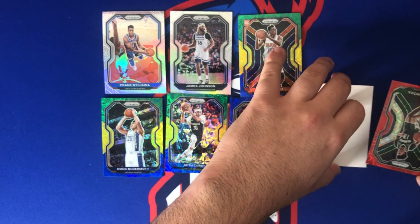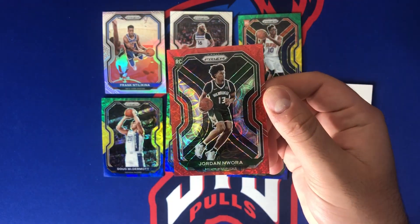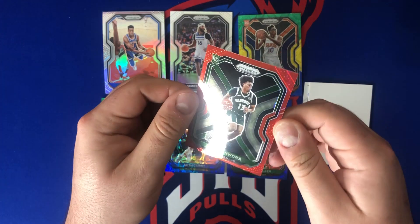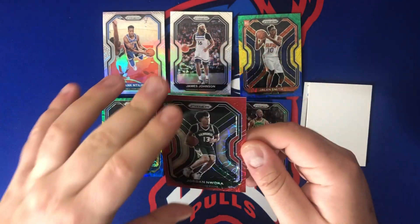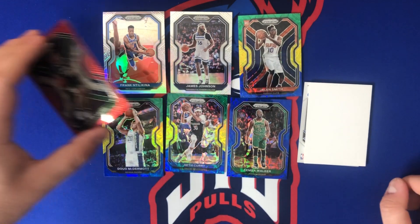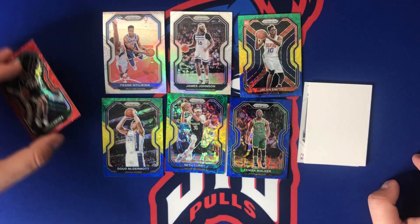We got a rookie — Jordan Nwora, 87 of 88 on the Choice Prizm, almost got the one-of-one. Jordan Nwora turned it up towards the end of the year; not sure how much he's playing in the playoffs. Very off-center top to bottom again — not the best cut on these cards. Impression of the box so far without the auto: we needed a banger.